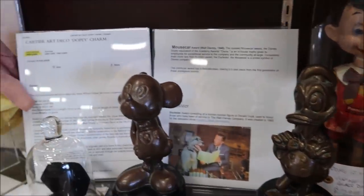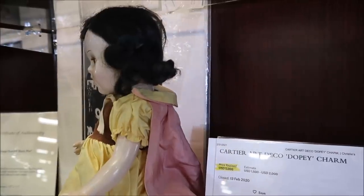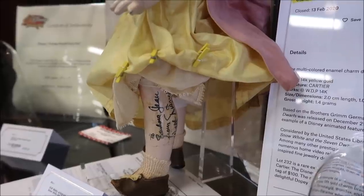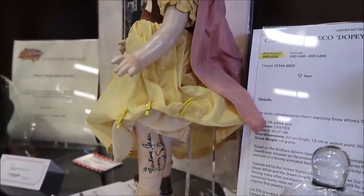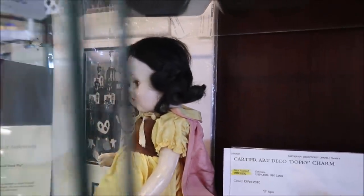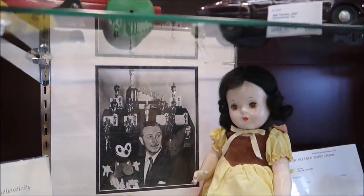Speaking of Walt Disney himself, we have a Walt Disney signed Snow White doll. Have you ever seen anything like that before? Right on the bottom there — a Walt Disney autographed Snow White doll. That's going for $12,500. I feel like that is just priceless — it's a beautiful piece of work.